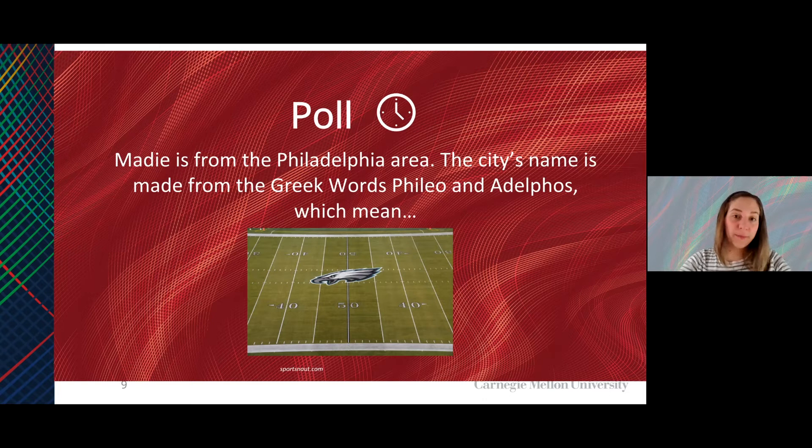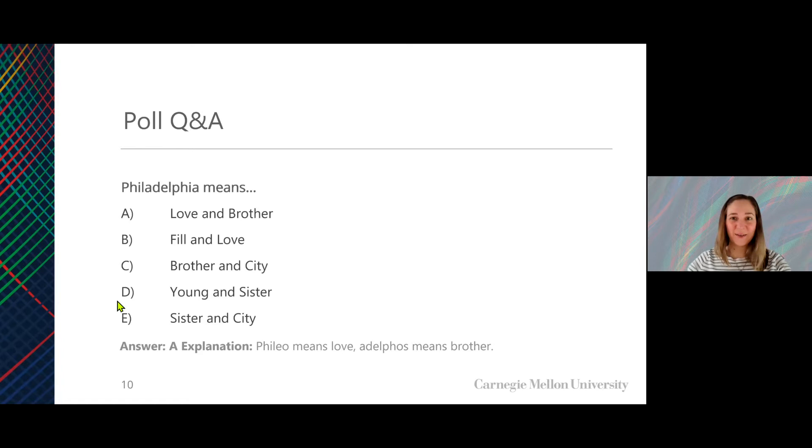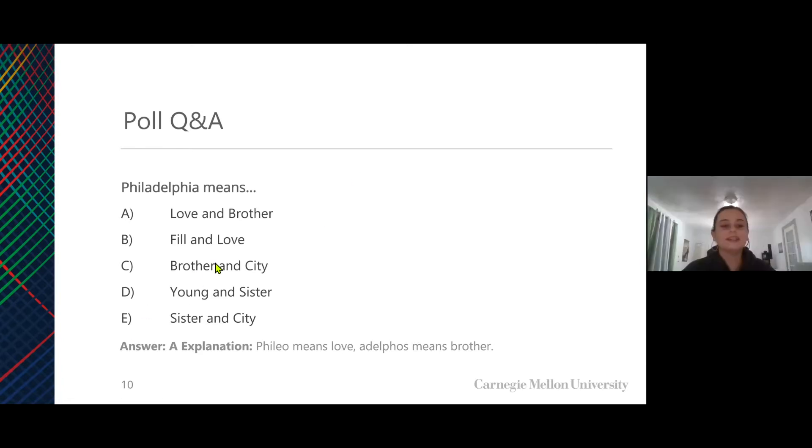Philadelphia is derived from the Greek words for philio and adelphos, which mean: A, love and brother; B, phil and love; C, brother and city; D, young and sister; and E, sister and city. It looks like our winner was B, phil and love. The answer is actually A — philio means love and adelphos means brother. So it's the city of brotherly love.